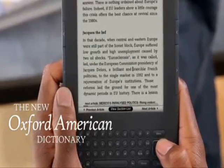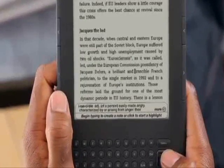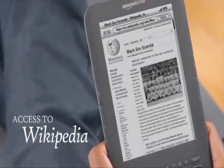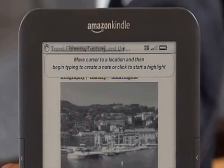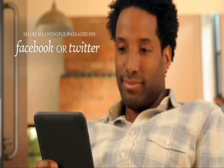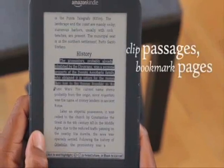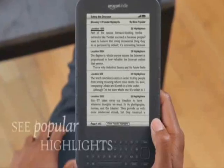Need help with a word? Kindle comes loaded with the New Oxford American Dictionary — simply navigate to the word and the definition appears on screen. You also get access to Wikipedia, the world's most up-to-date online encyclopedia. Kindle makes it easy to clip and add notes to important passages, which you can share with friends on Facebook or Twitter right from your Kindle. You can easily bookmark pages and see what other readers think are the most interesting passages with Popular Highlights — a feature only on Kindle.